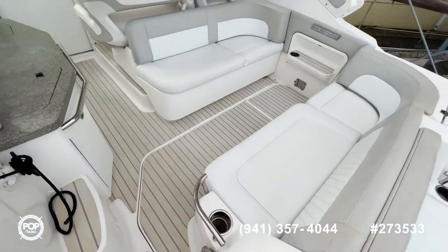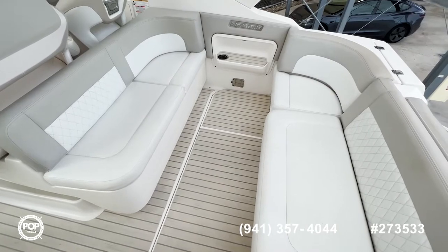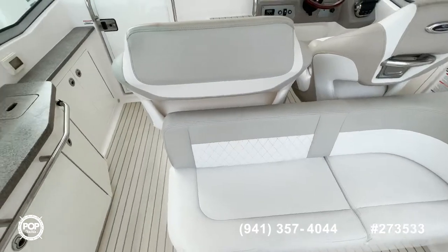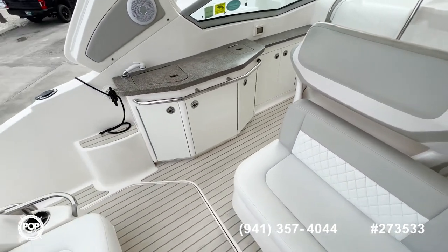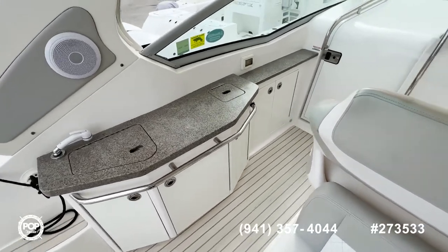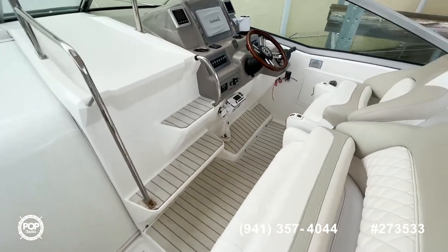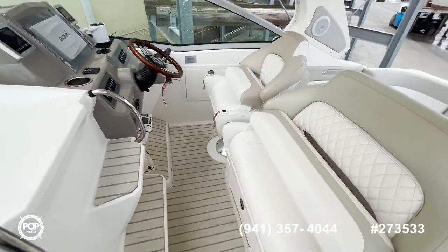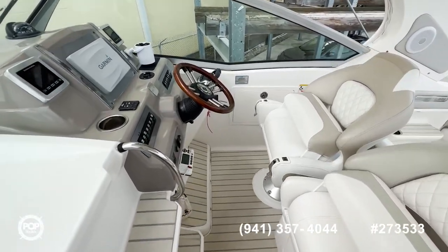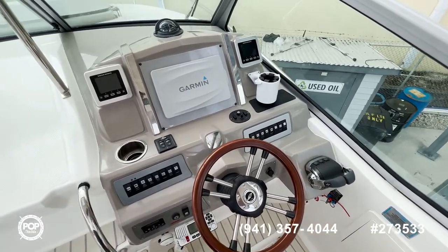As you enter through the side, there's a big lounge area — you can put a table in here too, which is included. Opposite you have a nice wash station with storage underneath and a little garbage can. Last, we come here at the helm: nice big seats and a big companion seat, in a raised position. Everything is super well laid out.